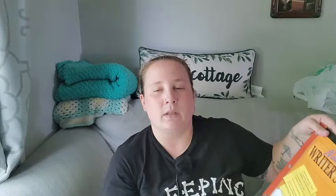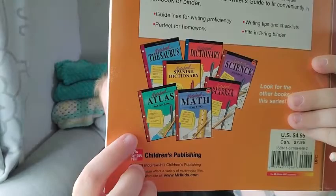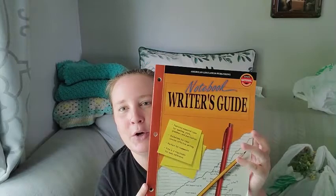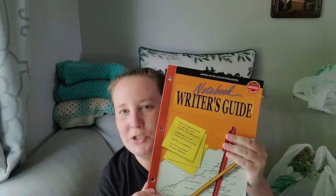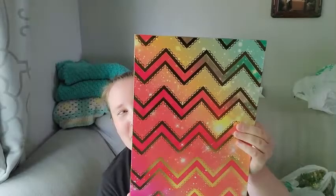In the school section I also found this notebook writer's guide — they come in different subjects, and since I'm a writer I found it really neat. I have two middle schoolers and a high schooler, and with them having to write more essays now this will come in handy as a resource. It has guidelines for writing proficiency, homework writing tips and checklists, and fits in a three-ring binder. I also found this really pretty folder that was just randomly mixed in with different folders.